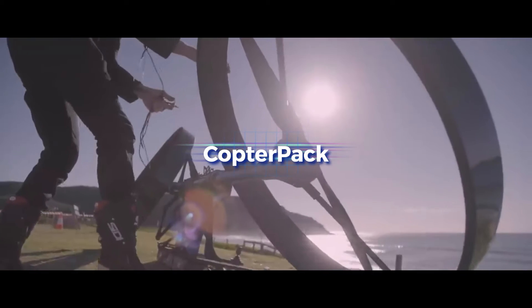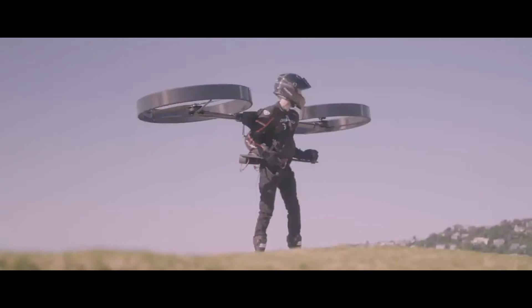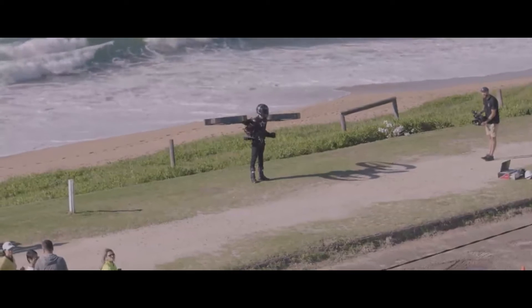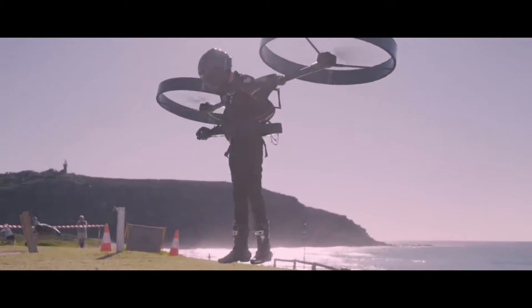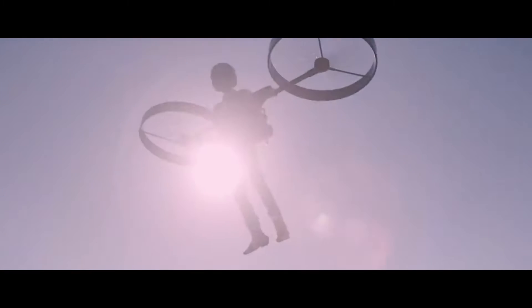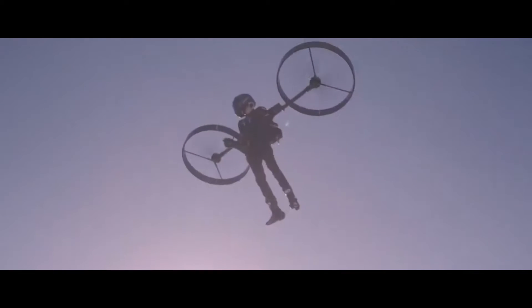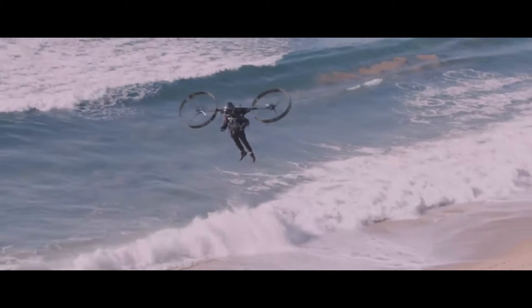The Copter Pack can be carried around like a backpack because it is both lightweight and sturdy. It can lift you into the air thanks to its two massive rotors that spin at great rates. A self-leveling autopilot ensures your stability and balance. With the use of two-handed controls, you may direct the Copter Pack's rotation and thrust vectoring, moving forward, backward, side to side, up and down, and hovering.